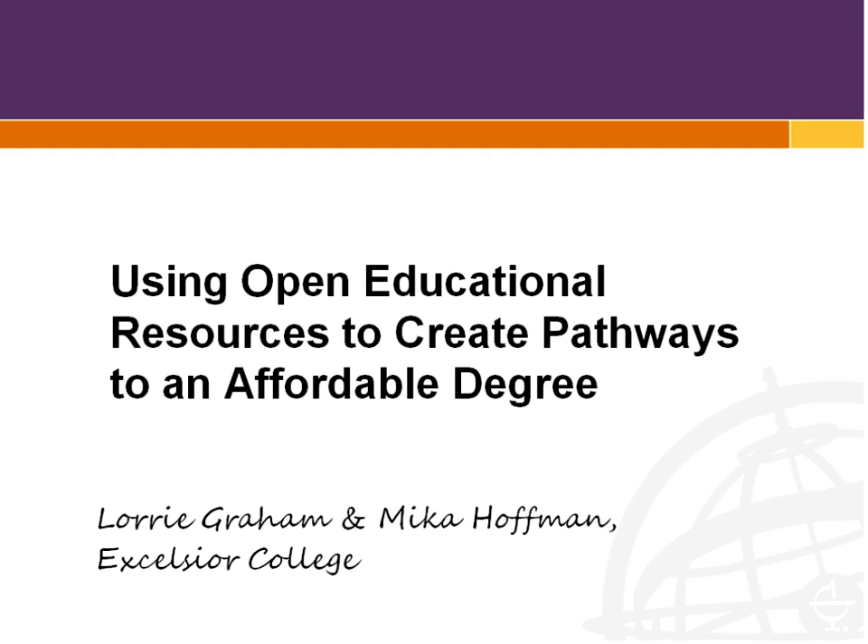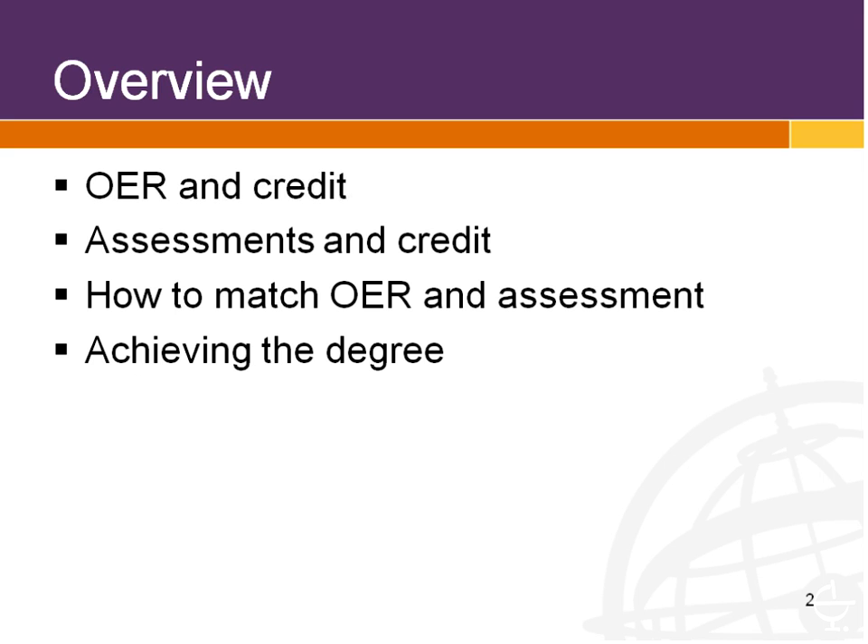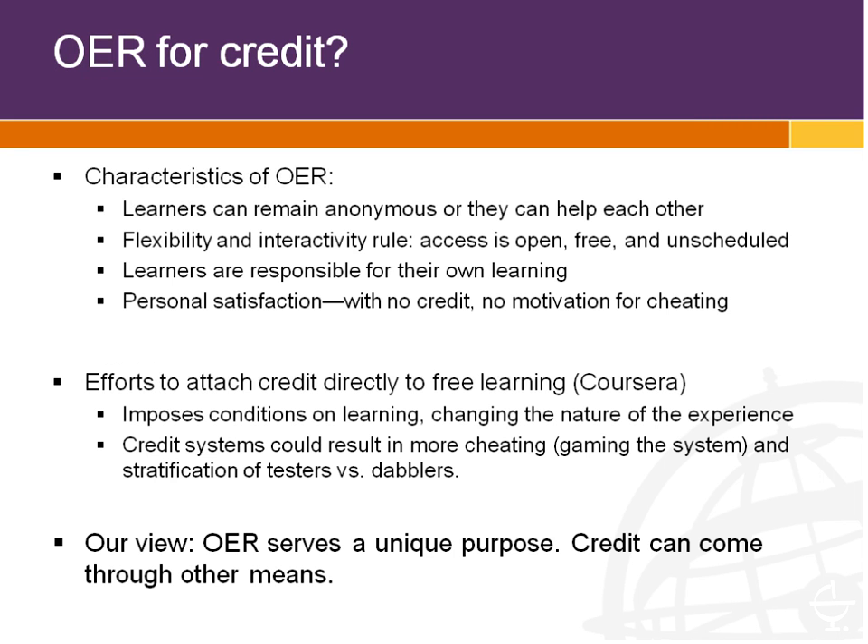My name is Mika Hoffman. I'm with Excelsior College and I have with me Lori Graham, also with Excelsior College. We're talking about using open educational resources to create pathways to an affordable degree. We're going to talk about credit, assessments and credit, how to match OER and assessment, and then finally talk about putting all those pieces together to achieve a degree. We'll keep an eye on the chat for questions.